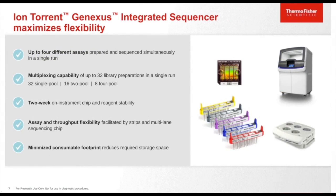The Ion Torrent GeneXus integrated sequencer maximizes flexibility because it utilizes a chip with multiple lanes. Up to four different assays can be prepared and sequenced simultaneously in a single run. It also allows multiplexing up to 32 libraries in a single run for a one-pool assay, or up to 16 libraries for a two-pool assay. There are two weeks of on-instrument chip and reagent stability. Assay and throughput flexibility is facilitated by the strip and multi-lane sequencing chip — you can use one lane at a time for fewer samples or run four full-lane chips for eight or more samples. Redesigned reagent cartridges also minimize consumable footprint and reduce required storage space.